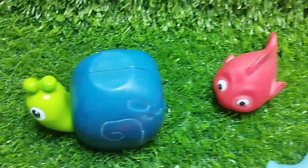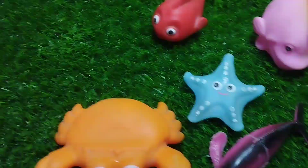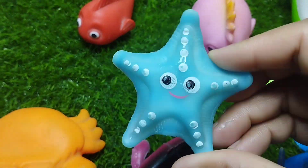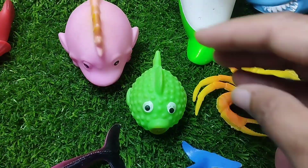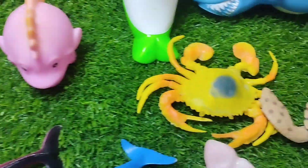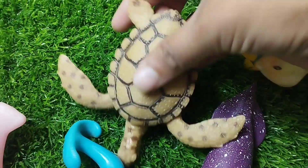The next one is a snail. This is a snail. A starfish. This is a starfish. A puffer fish. The next one is a king crab. This is a king crab.